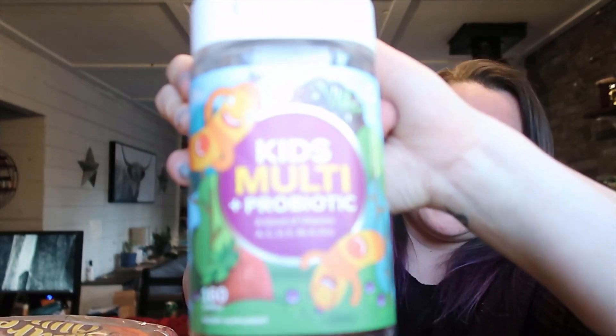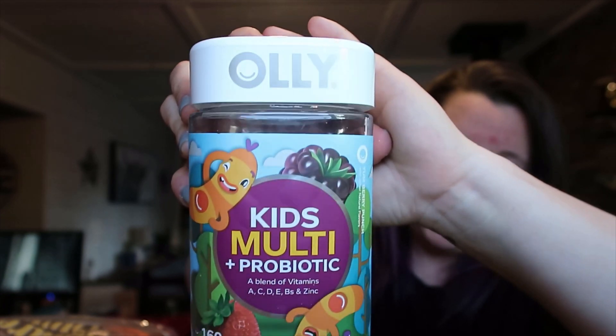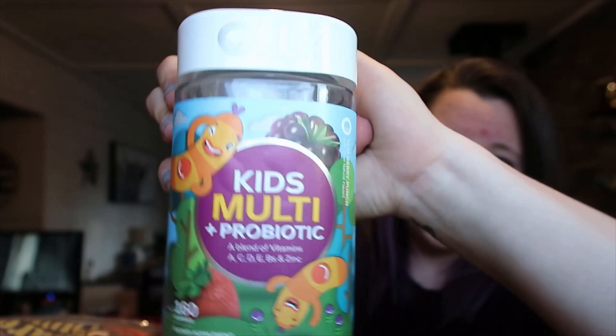We also got the kids more of their Ollie brand kids multivitamin and probiotic because they're almost out. It lasts a little over a month, so next month we may not even have to buy it. I let Ollie pick out something he wants and he got Chex Mix — he's sick of the goldfish so he got Chex Mix.